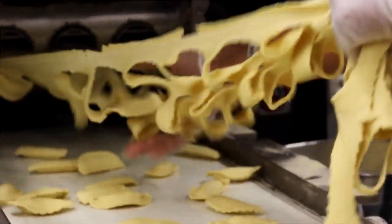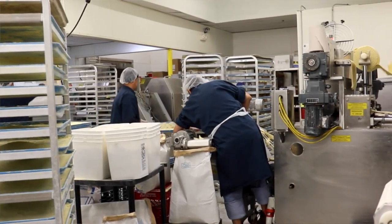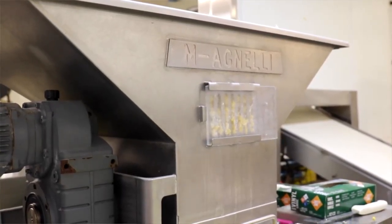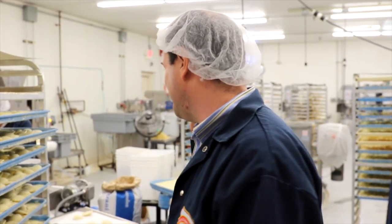What's really nice about being in business so long and generation after generation is we've developed different ways to take equipment that is specialized and comes from Italy, and modify it, change things, tweak things. We work very closely with a few machine shops to develop things. We definitely make the machine mimic exactly how you would make it at home.